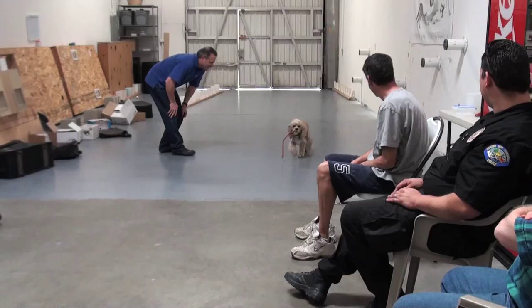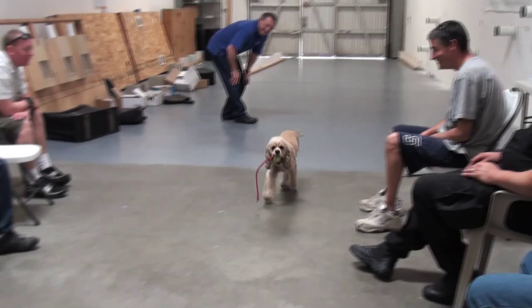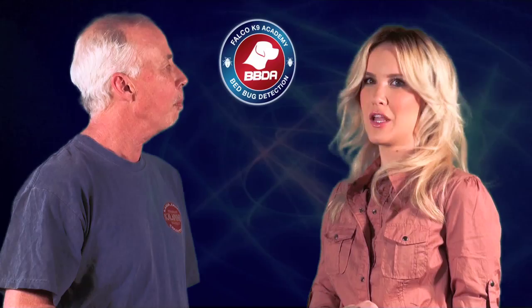Bailey does sleep in the bed at night — he takes up about three-quarters of the bed. Nate tries to push him over to his wife's side.